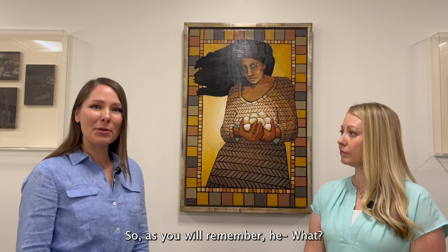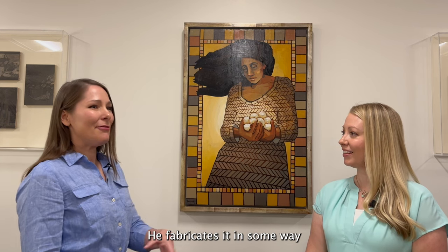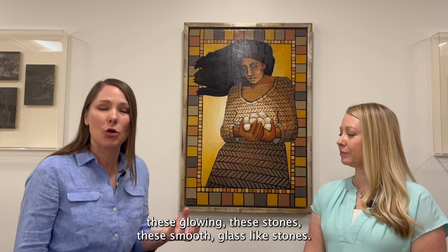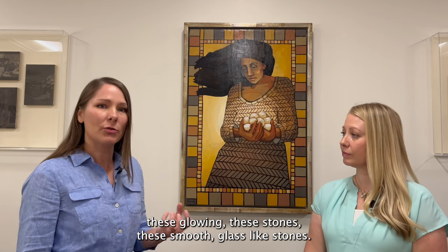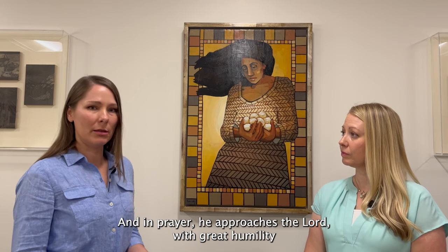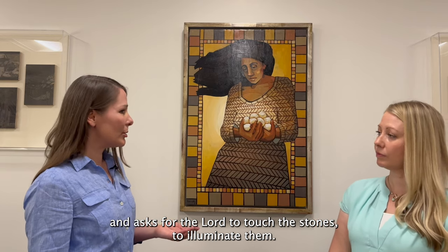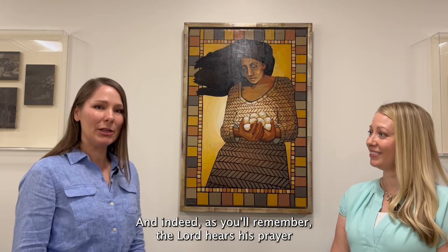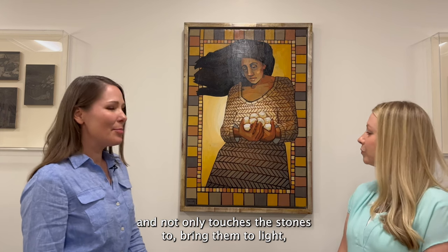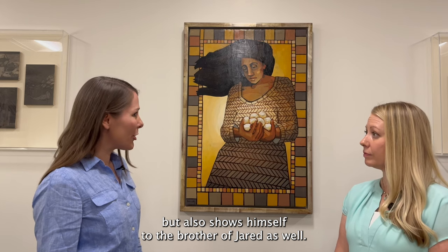As you'll remember, he fabricates these smooth, glass-like, glowing stones. Then he brings them to the Lord, and in prayer he approaches the Lord with great humility and asks for the Lord to touch the stones to illuminate them. The Lord hears his prayer and not only touches the stones to bring them to light, but also shows himself to the brother of Jared.